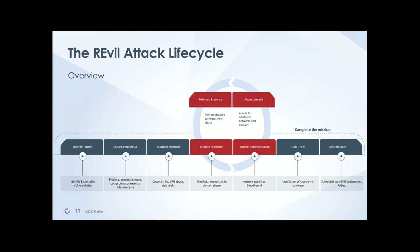Eventually they want to complete their mission — they're in your network for a reason, and the reason is money. At a certain moment, they want to complete that mission and encrypt all of the data in your network.